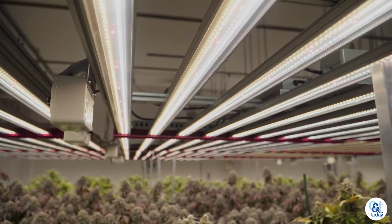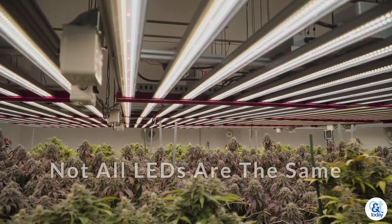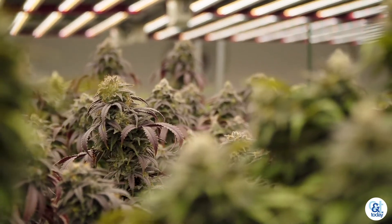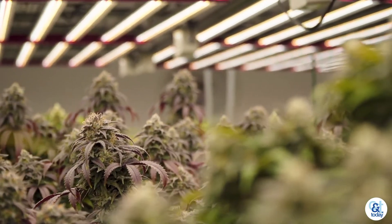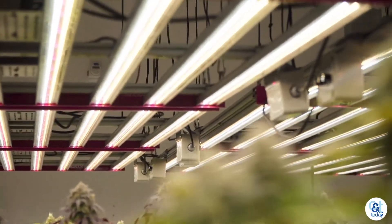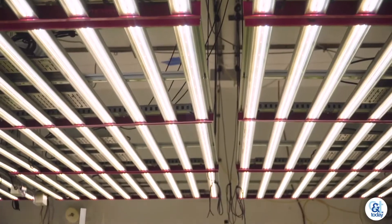There's basically three things that we offer that no one else on the market is going to give you. Number one, customer service above and beyond anyone else. Number two is going to be uniformity on your canopy — we distribute light better than any other fixture in the horticulture world, period. The other thing that we do is we save you money at the plug by only pulling 700 watts with more intensity than a double-ended 1000 watt HPS.